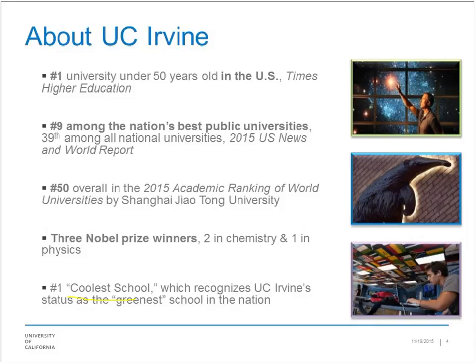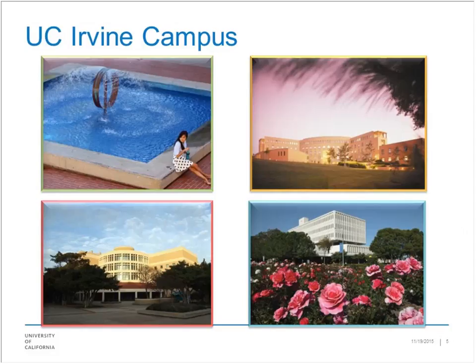That is us — the University of California at Irvine. It's part of the ten-campus system of the University of California that includes UCLA, Berkeley, and seven other campuses — one of the largest university systems in the world. Here's our campus — very large. We were fortunate enough to get a very large land grant many years ago, so the campus is spread out. We have about 30,000 undergraduates at the University of California.